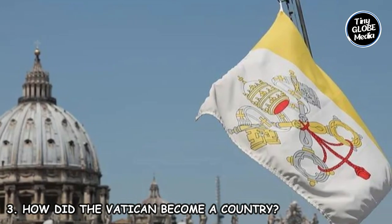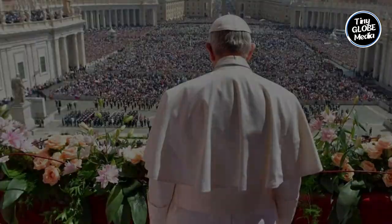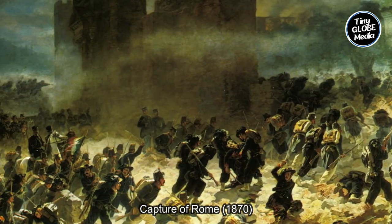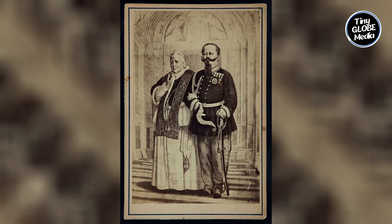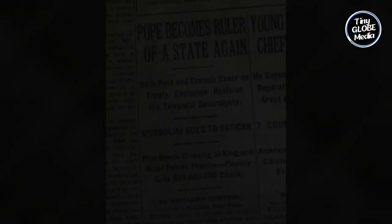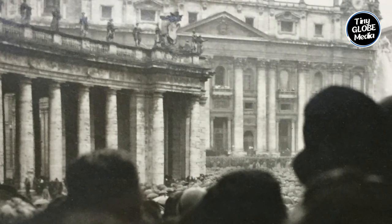Number 3: How Did the Vatican Become a Country? Before the establishment of Vatican City, the Papal States encompassed a significant portion of central Italy, with the Pope serving as both spiritual leader and territorial ruler. In the 19th century, the Papal States faced increasing challenges from Italian nationalist movements seeking to unify the Italian peninsula. In 1870, the Kingdom of Italy, led by King Victor Emmanuel II, captured Rome and ended the temporal power of the Pope. The Papal States were incorporated into the new Italian state, and the Popes considered themselves prisoners within the Vatican. The Lateran Treaty, signed on February 11, 1929, recognized Vatican City as an independent state, granted sovereign authority to the Holy See, addressed religious freedom, financial compensation for the loss of the Papal States, and recognized Catholicism as the state religion of Italy.